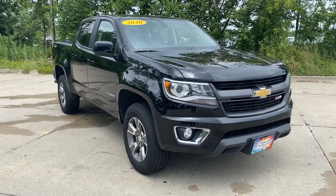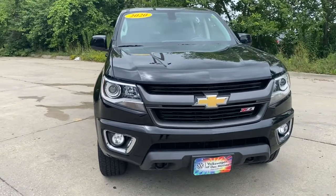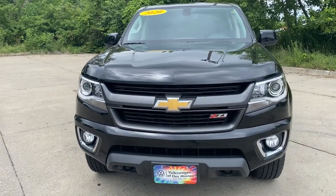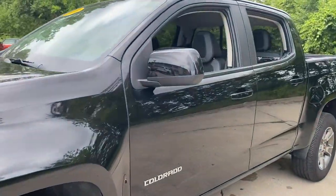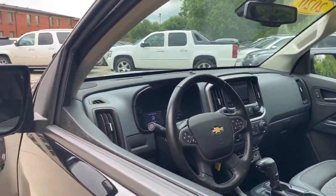You will be amazed by this 2020 Chevrolet Colorado. With less than 10,000 miles on the odometer, this vehicle stands out from the rest. The Colorado packs fuel efficiency, creature comforts, and can-do capabilities into a mid-sized pickup that's fun and easy to drive whether you're in the city or on the work site.